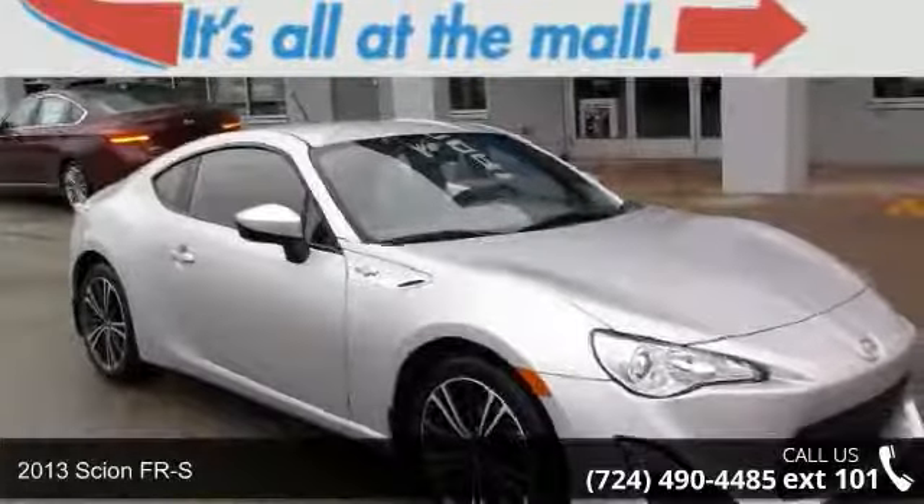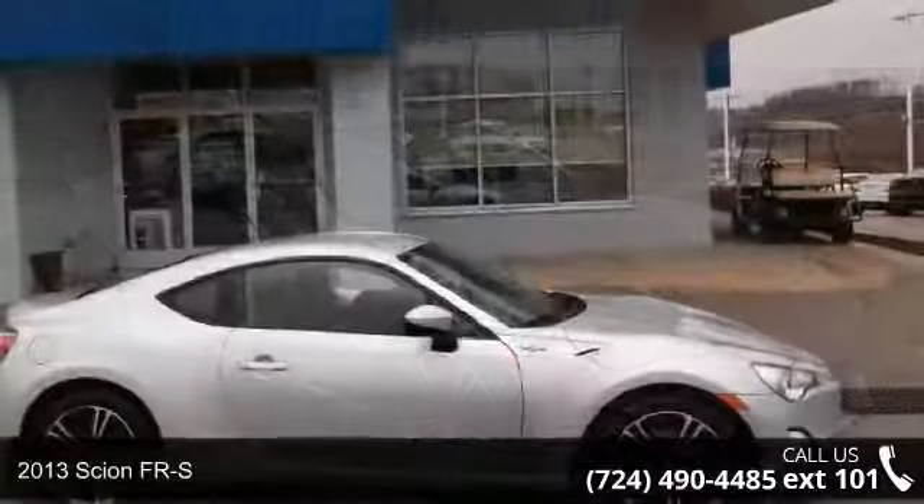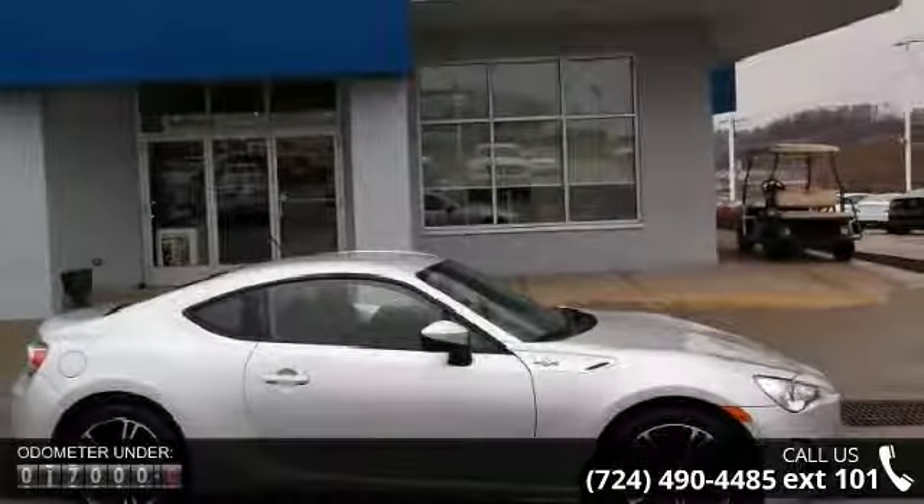Imagine yourself in this 2013 Scion FR-S. If you are looking for a first-rate auto, this one could be yours today.